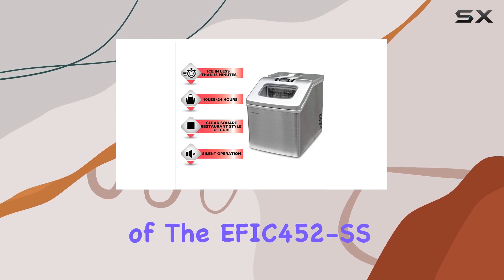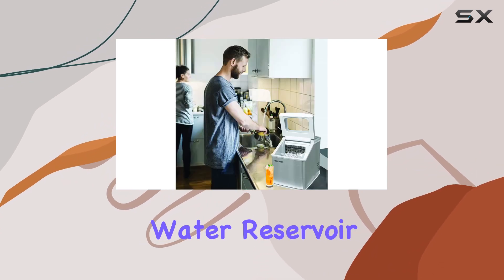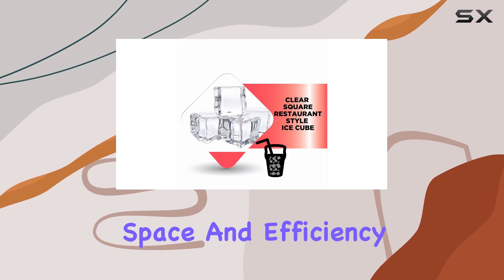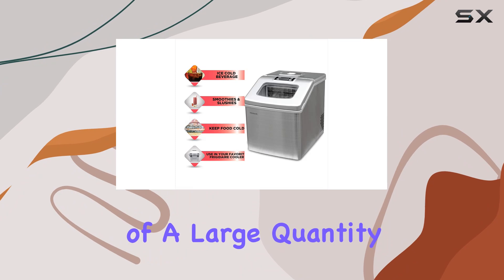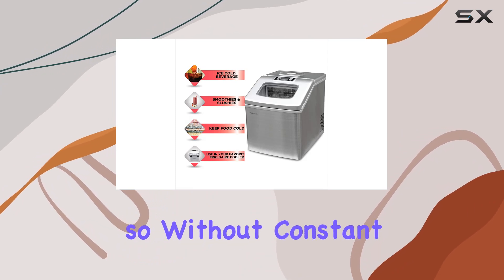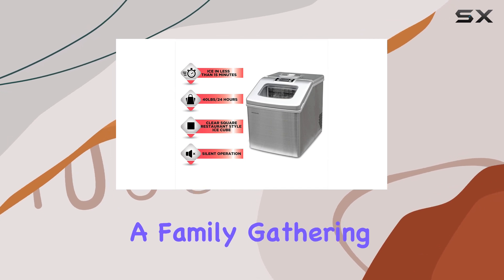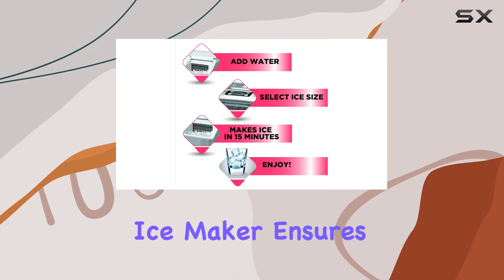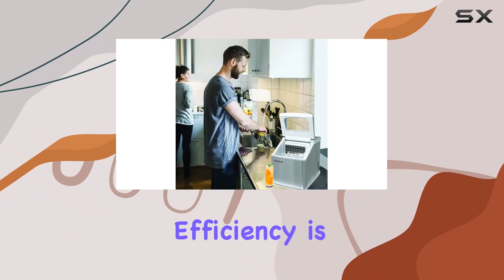The capacity of the EFIC 452 SS is noteworthy. A 2.3-liter water reservoir is ingeniously designed to sit below the ice basket, maximizing space and efficiency. This setup facilitates the production of a large quantity of ice without constant manual intervention. Imagine hosting a party or enjoying a family gathering without the worry of running out of ice — this ice maker ensures your beverages remain chilled.